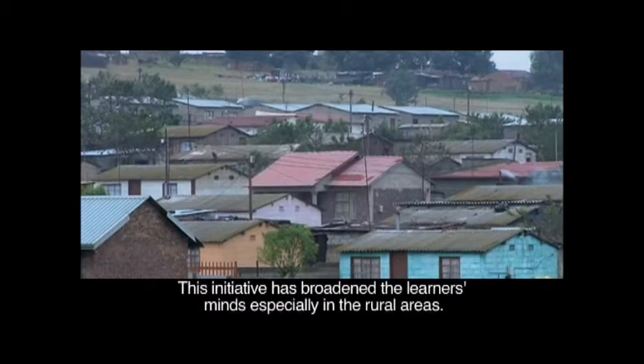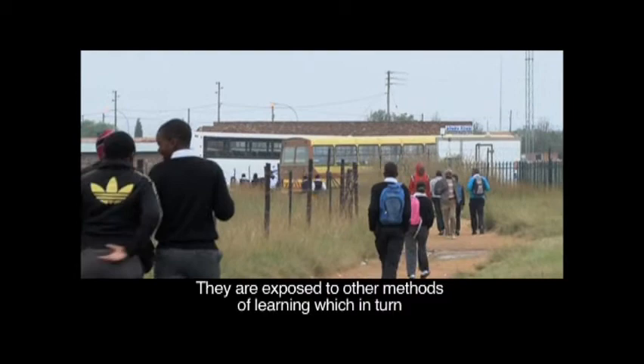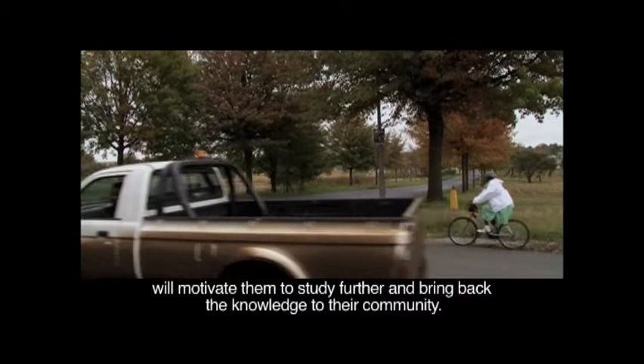This initiative has broadened the learners' minds, especially in the rural areas. They are exposed to other methods of learning, which in turn will motivate them to study further and bring back the knowledge to their community.